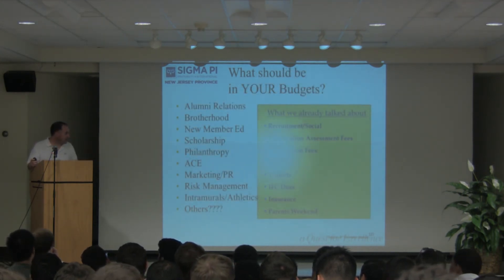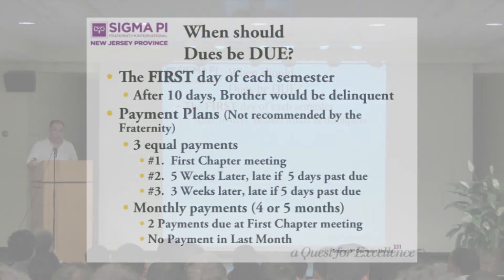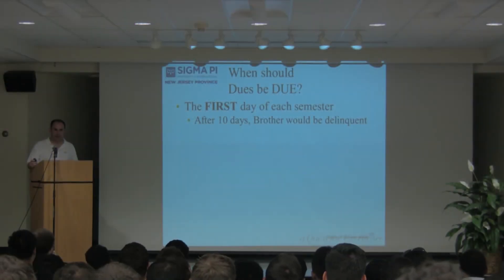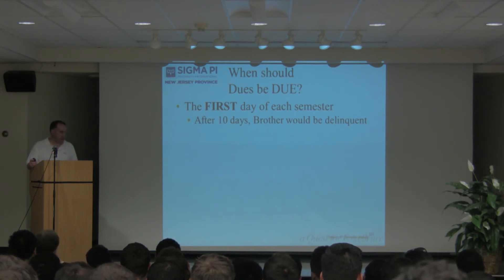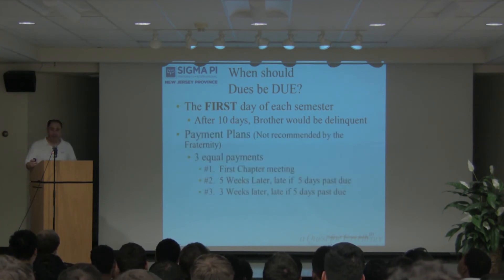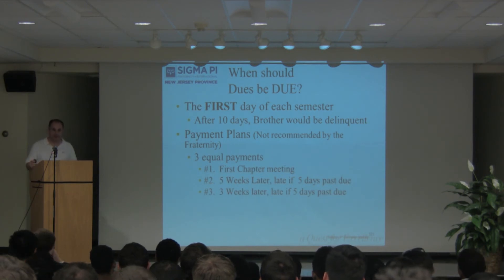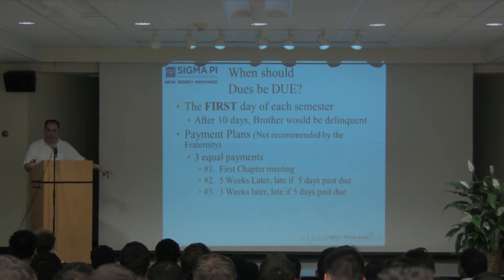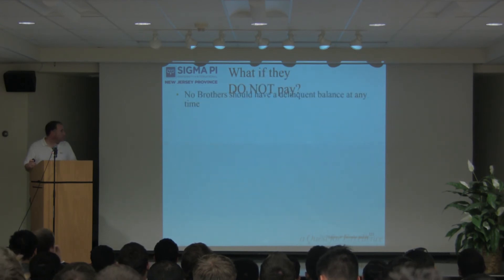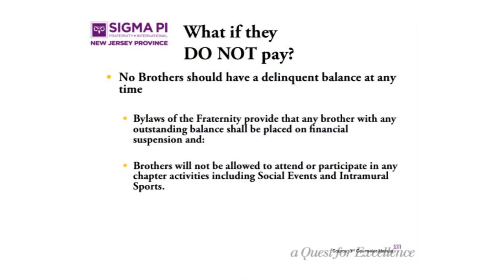When are dues due? Third counselors, I know this is the hardest part of your job — collecting dues. They should be due the first day of school, because nobody has spent any money yet. After 10 days they're late and delinquent. Payment plans are not recommended by headquarters or by me, but they do happen — if you do use them, something structured like this will work.